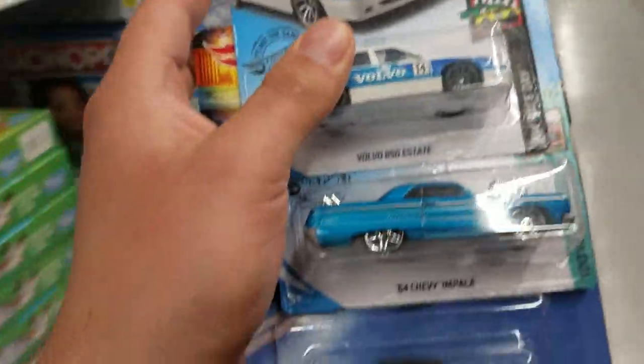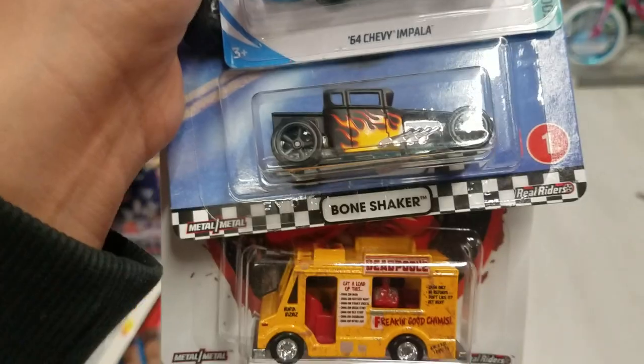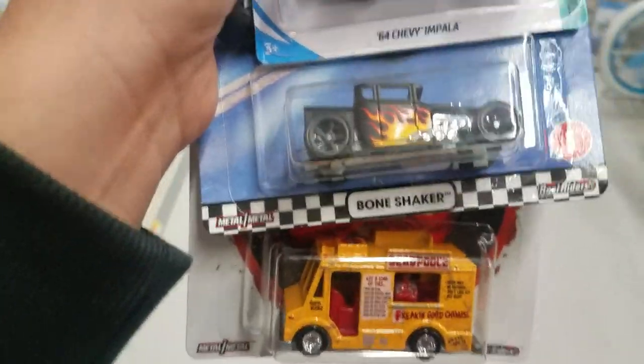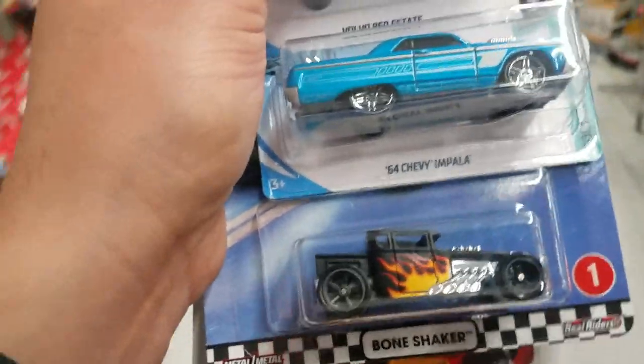Those are the ones I'll be taking: the Volvo, 64 Impala, the Bone Shaker, and the Deadpool. Thanks for watching — don't forget to subscribe, hit that like, leave a comment, and turn your notifications on for future videos.